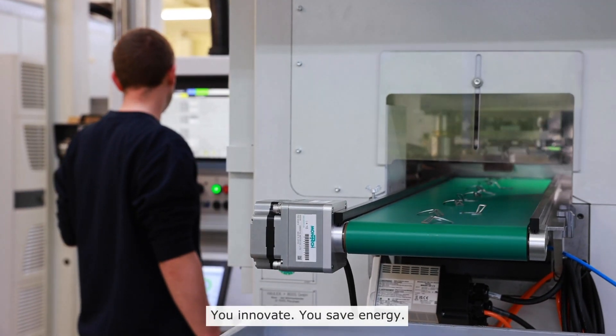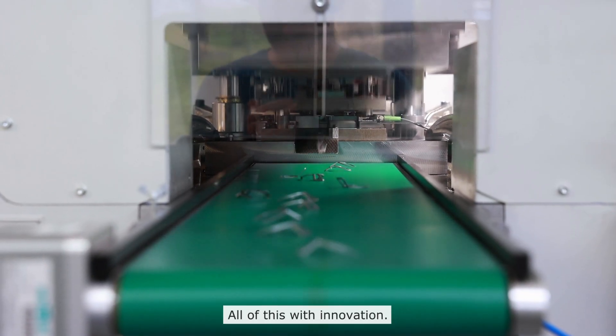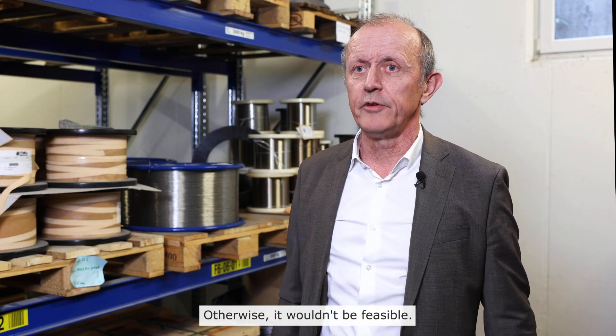You'll have more employees, you innovate, you save energy — all of this with innovation. Otherwise it wouldn't be feasible.